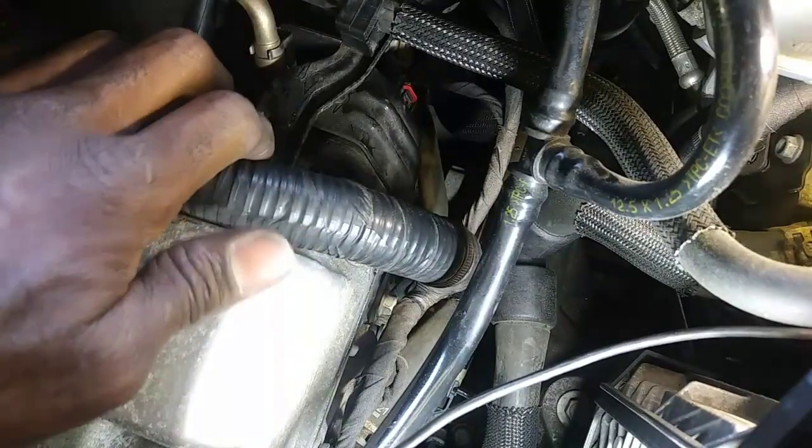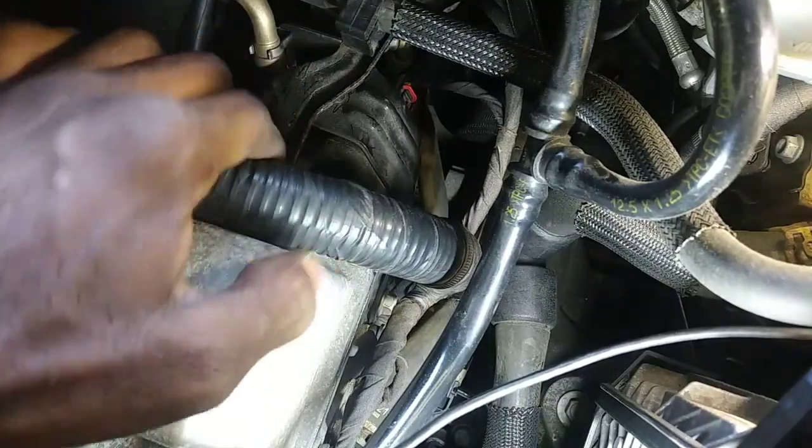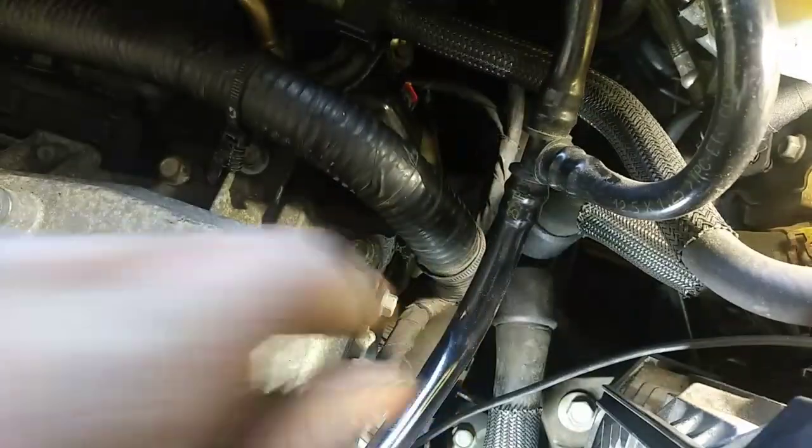I can pull this tin right here out, move this bracket, and I'll have better access to the pump. I've got to take a cover off first.